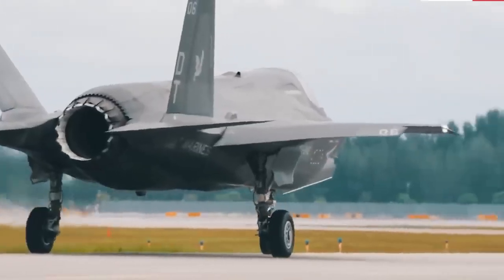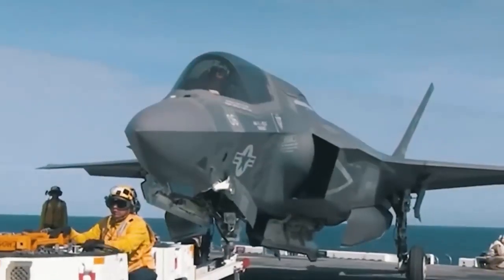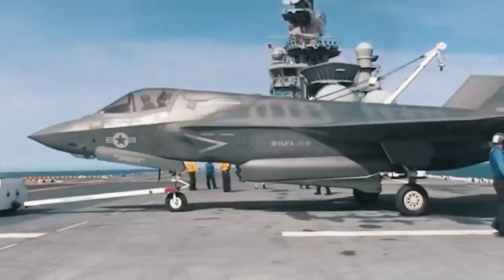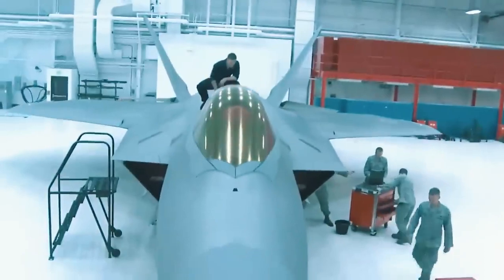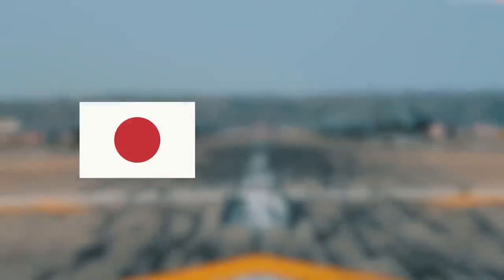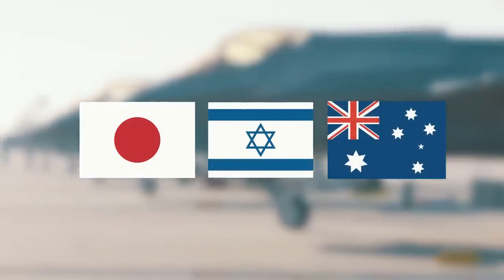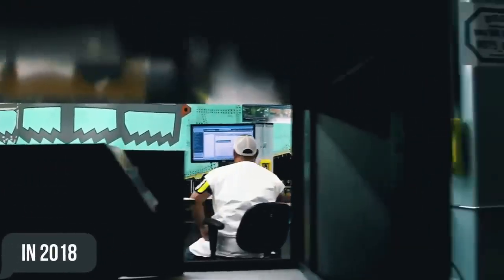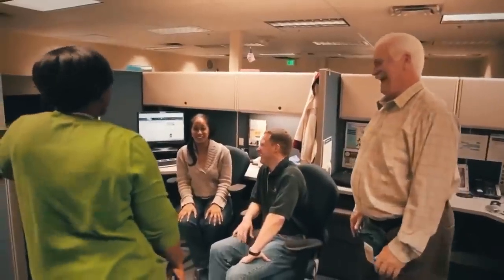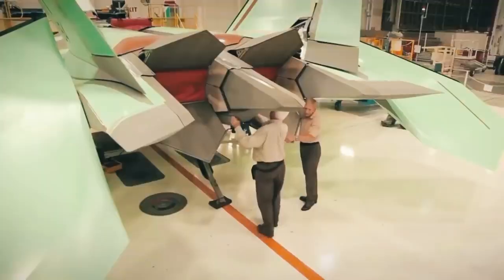Although the F-35 used part of the technological legacy of the F-22, it was initially created to be more flexible and affordable for sale. Almost every country that had previously shown interest in the F-22 — Japan, Israel, and Australia — has already acquired an F-35. In 2018, there were even rumors about the possible provision of a hybrid design by Lockheed Martin to the Japanese Air Force, which includes elements of the F-22 and F-35, but since then there has been no further information about this.